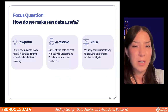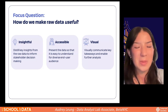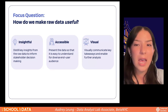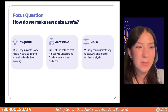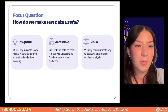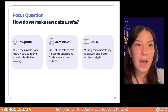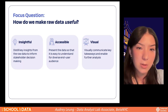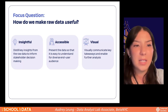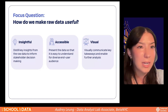Our focus question was how to make this raw data useful at a high level. We defined 'useful' in three major categories: insightful — distilling key insights from raw data to inform stakeholder decision making; accessible — ensuring users from a variety of technical backgrounds can easily understand and utilize the data; and visual — visually communicating insights that would enable further analysis for stakeholders.